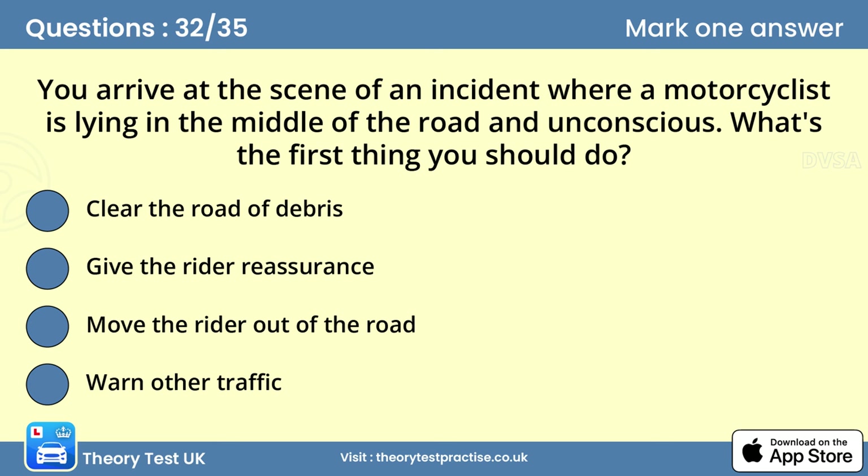Question thirty-two: You arrive at the scene of an incident where a motorcyclist is lying in the middle of the road unconscious. What's the first thing you should do? Answer: Warn other traffic. At the scene of an incident, the first priority is to prevent further collisions by warning traffic. You can do this by switching on hazard warning lights, displaying an advance warning triangle, or by any other appropriate means.